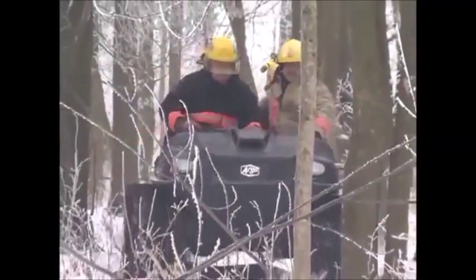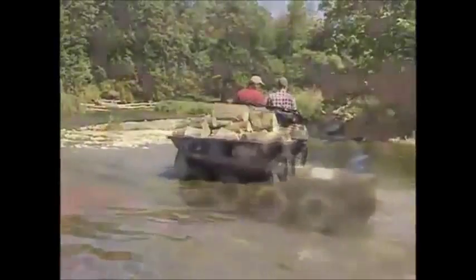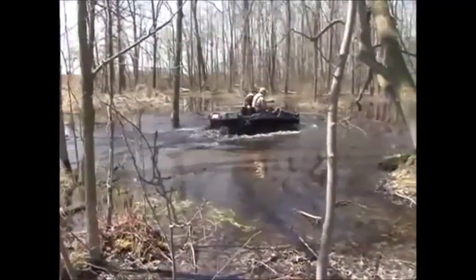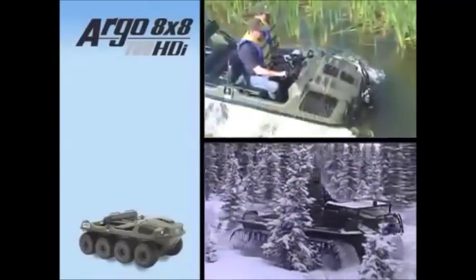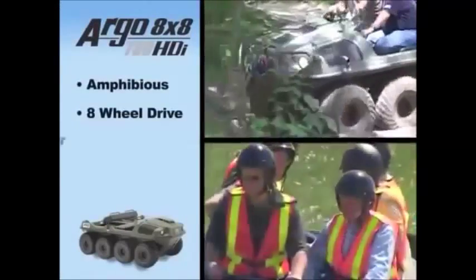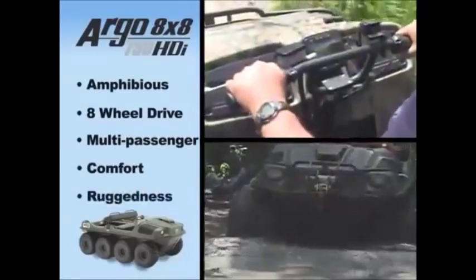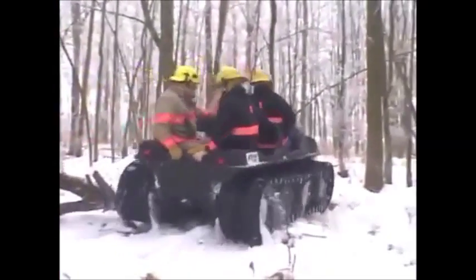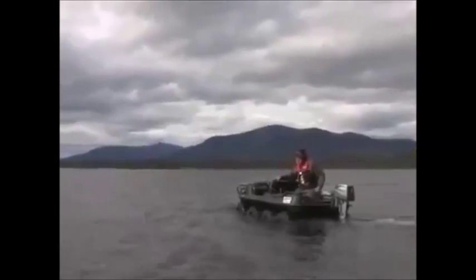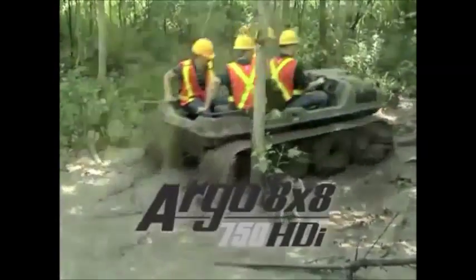The 750 HDI can haul and carry more and go where other vehicles can't follow. The HDI is an amphibious eight-wheel drive multi-passenger vehicle that combines comfort and ruggedness with innovative and unique features. What's the best thing to get you where others can't? The amphibious all-wheel drive off-road Argo 8x8 750 HDI.